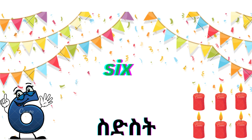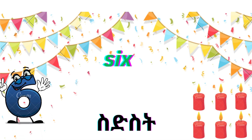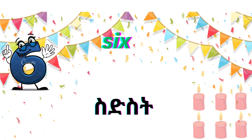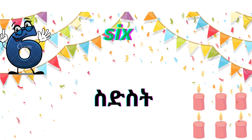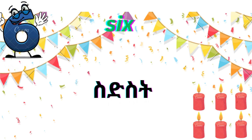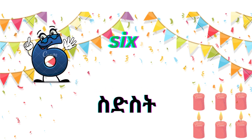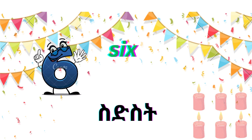This is number six. S-I-X. Six. There are six candies. Six.